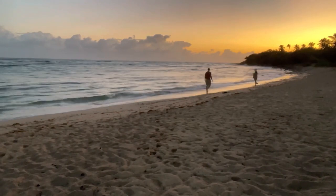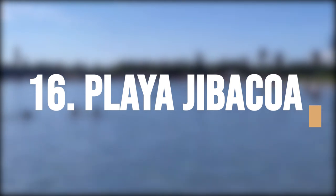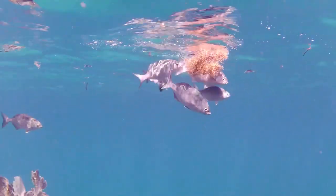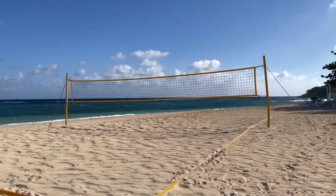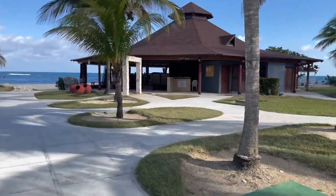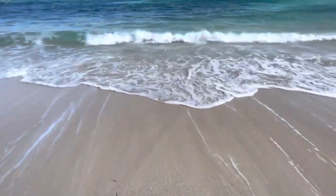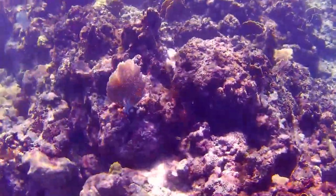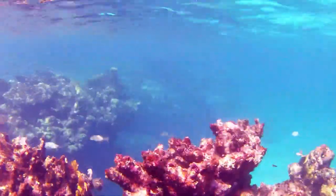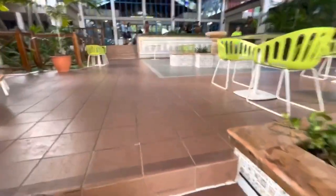Dive into a world of underwater adventure at Playa Hibacoa, one of Havana's most scenic beaches, located about 50 kilometers east of Havana, Cuba. The beach is known for its calm and clear waters, making it an excellent spot for swimming and snorkeling. One of its unique features is a coral reef located just offshore, where visitors can explore the vibrant marine life by snorkeling or diving. The beach is also known for its clean, well-maintained facilities, with showers, restrooms, and beach umbrellas available for visitors.